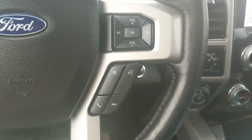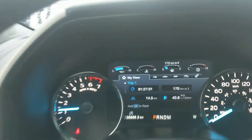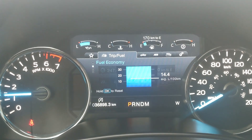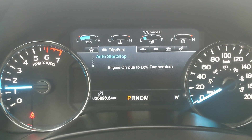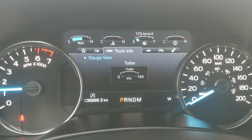Moving down to the steering wheel, on the right-hand side you have your hands-free phone and radio controls, and on the left you have your cruise controls as well as the controls for your center info screen, where you can cycle through trip one and two, fuel economy, fuel history, compass, and auto start-stop status.